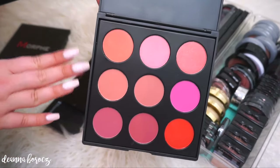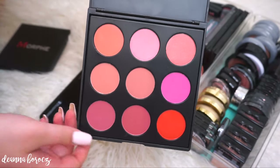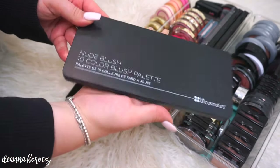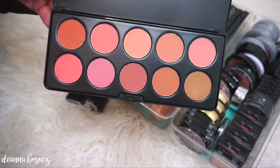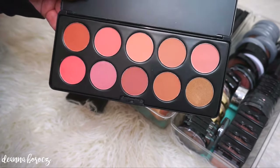This one is their 9B palette, which I bought when they first came out. But I'm going to be honest with you, I don't even reach for this one because the colors, while pretty, are just way too bright for my everyday looks. Another palette that's quite similar is by BH Cosmetics — this is their Nude Blush 10 Color Blush Palette, which looks very similar to the Morphe one. I do like the Morphe one a little bit better. These ones are a little bit chalkier than the Morphe blushes, but they have the same exact color range.